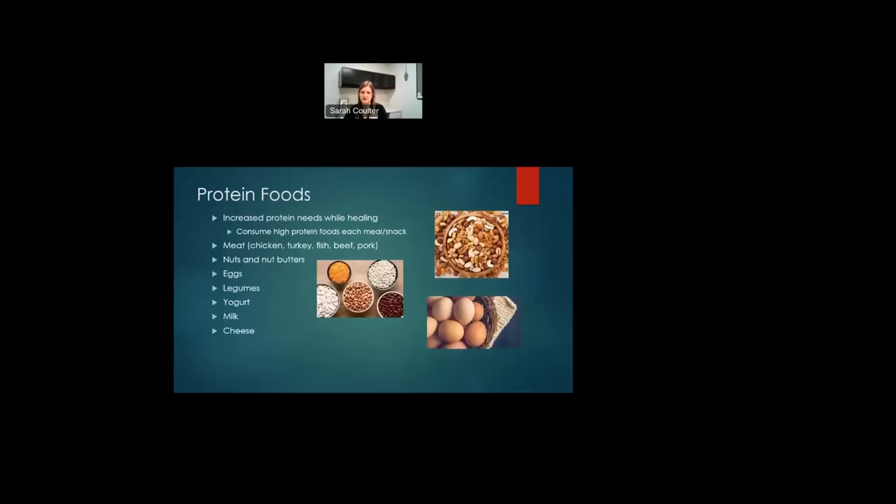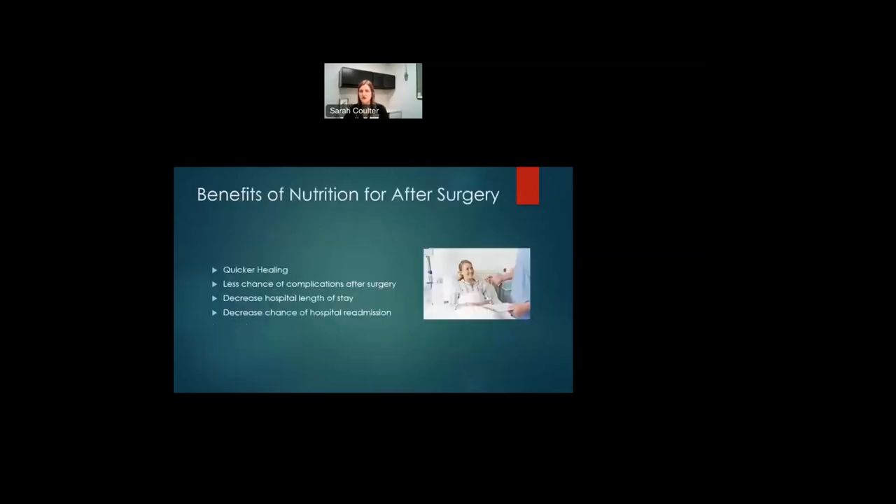Protein needs are definitely increased after surgery. Make sure you're getting high-protein foods in all your meals and snacks. High-protein examples include all meats — chicken, turkey, fish, even red meat in moderation — nuts, nut butters, eggs, cheese, dairy, milk, yogurt, and legumes. The benefits of good nutrition after surgery include quicker healing time, less hospital length of stay, less chance of complications such as infections and pneumonia, and decreased chance of hospital readmission.